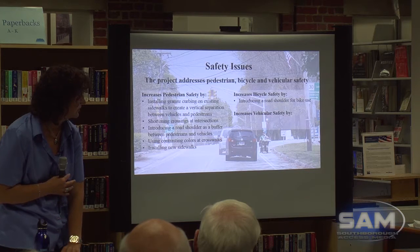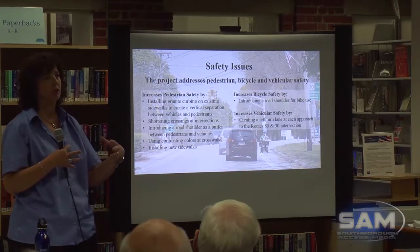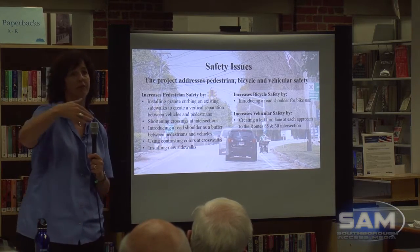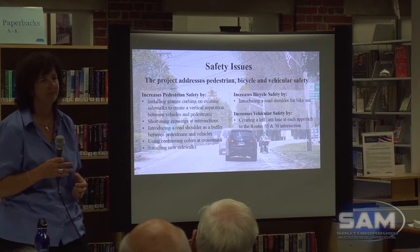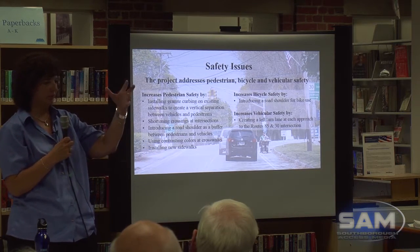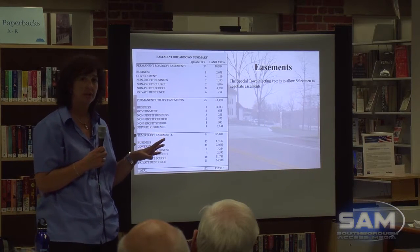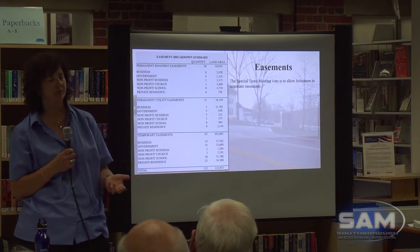For vehicular safety, by putting in left turn lanes at each approach to the Route 85 and Route 30 intersection, it stops people from trying to scoot the light. A lot of times you're taking a left, the guy in front of you is taking a left, the guy behind you tries to go around you — a lot of near misses. This stops that. They're left turn lanes exclusive with the lighting system that we would have.